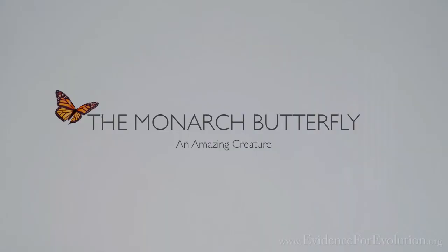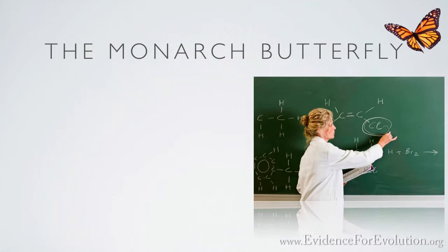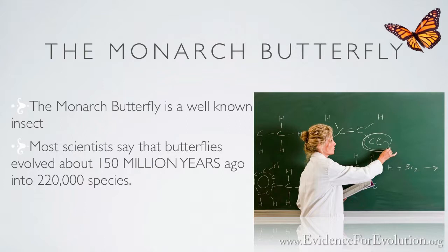Its development from egg to caterpillar to pupa to butterfly is observable and repeatable, just like science likes. Most scientists say that butterflies evolved some 150 million years ago into 220,000 species, the monarch being just one of those. This remarkable monarch butterfly demonstrates against all odds how it survives and thrives to this very day.